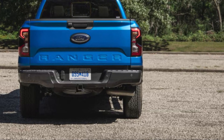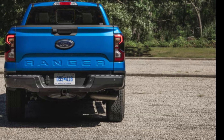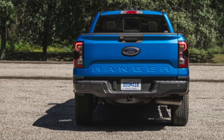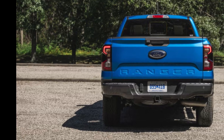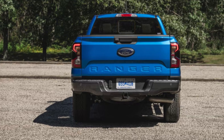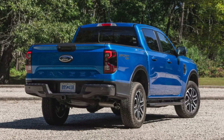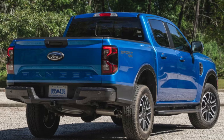Now let's talk about the different trims. The 2024 Ford Ranger comes in several configurations: the base XL, mid-tier XLT, and the top-of-the-line Lariat. Each trim offers unique features, so it's important to choose one that fits your needs and budget. Pricing starts at around $30,000 for the base model and can go up to around $45,000 for fully loaded versions. Options and packages can affect the final price, so it's always a good idea to check local dealerships for the best deals.